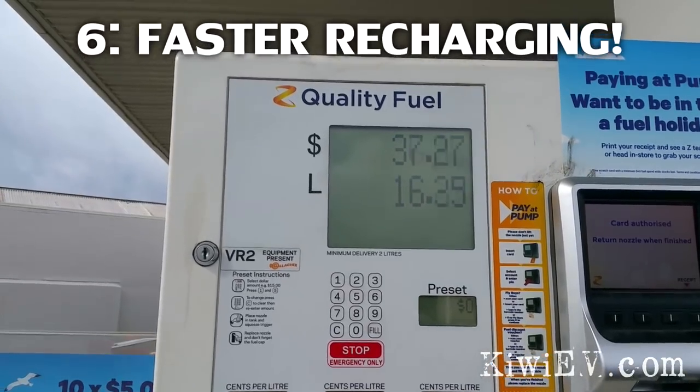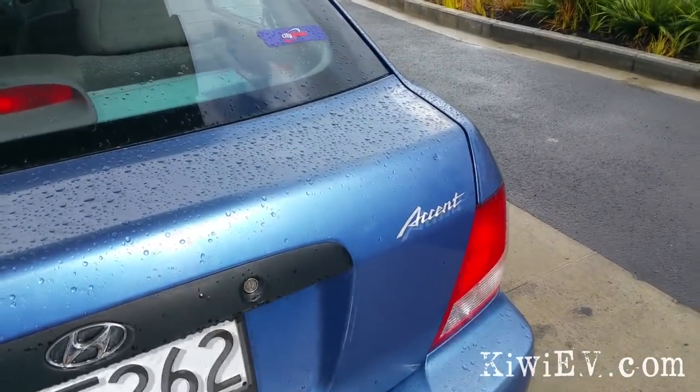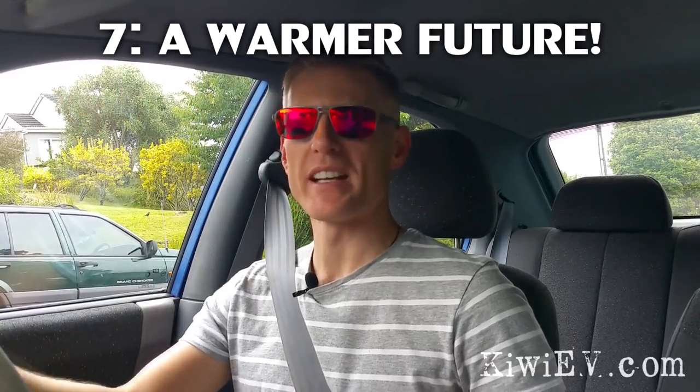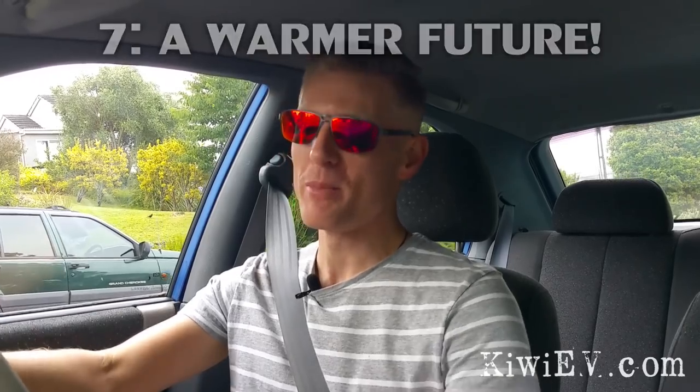Let's talk recharging time. This car only takes five minutes to completely recharge from empty, and it only costs 70 frickin' dollars. Jesus. There's something else a gas car can do that an electric car can't. In fact, this is pretty awesome. Follow me and find out.